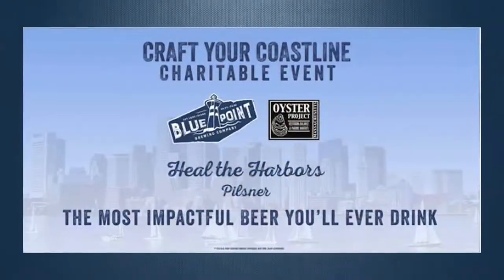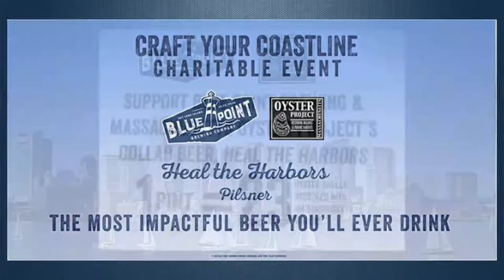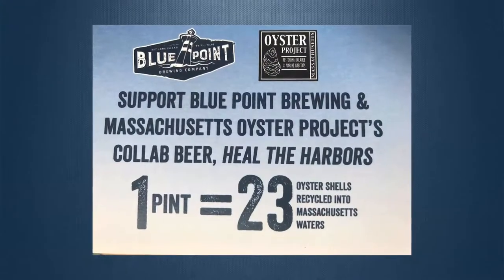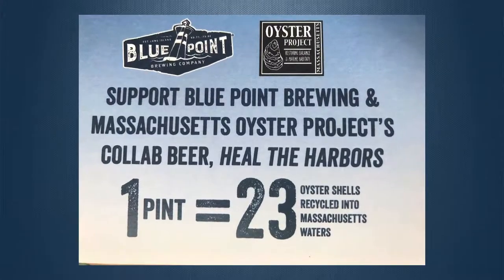Everyone has been really excited for this partnership. We teamed up with Massachusetts Oyster Project, who are working to restore Massachusetts harbors and estuaries by planting oysters. A single oyster can filter up to 50 gallons of water a day, believe it or not.